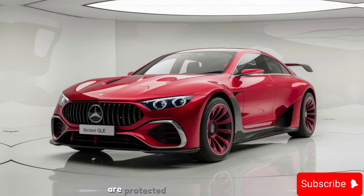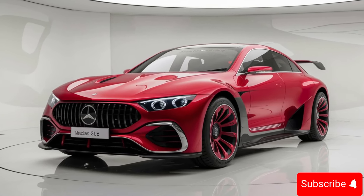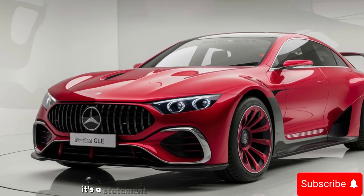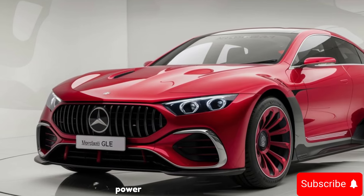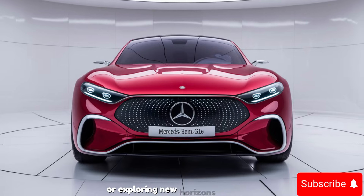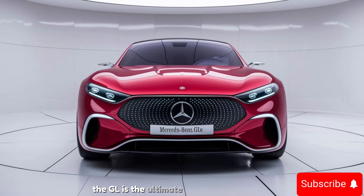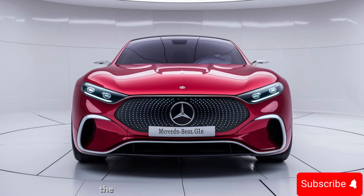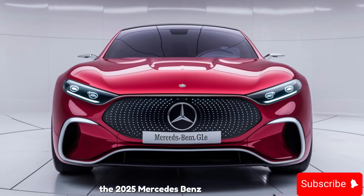The 2025 Mercedes-Benz GLE isn't just an SUV — it's a statement of luxury, power, and innovation. Whether you're driving through the city or exploring new horizons, the GLE is the ultimate companion for those who demand the best. Experience the future of luxury driving with the 2025 Mercedes-Benz GLE.